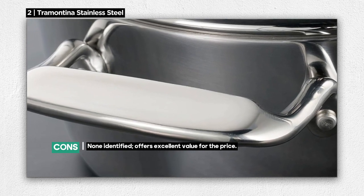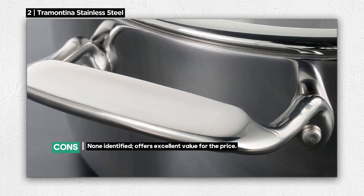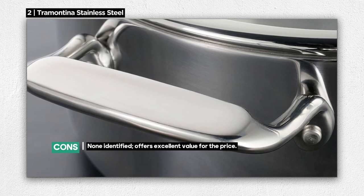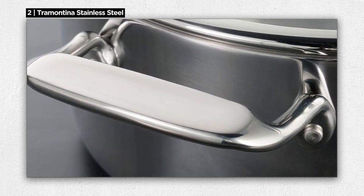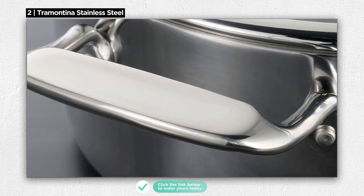Plus, it's proudly made in Brazil, known for its craftsmanship and attention to detail. Remarkably, we couldn't find any cons for this set — it offers fantastic value for the price, making it an affordable investment in your culinary journey.